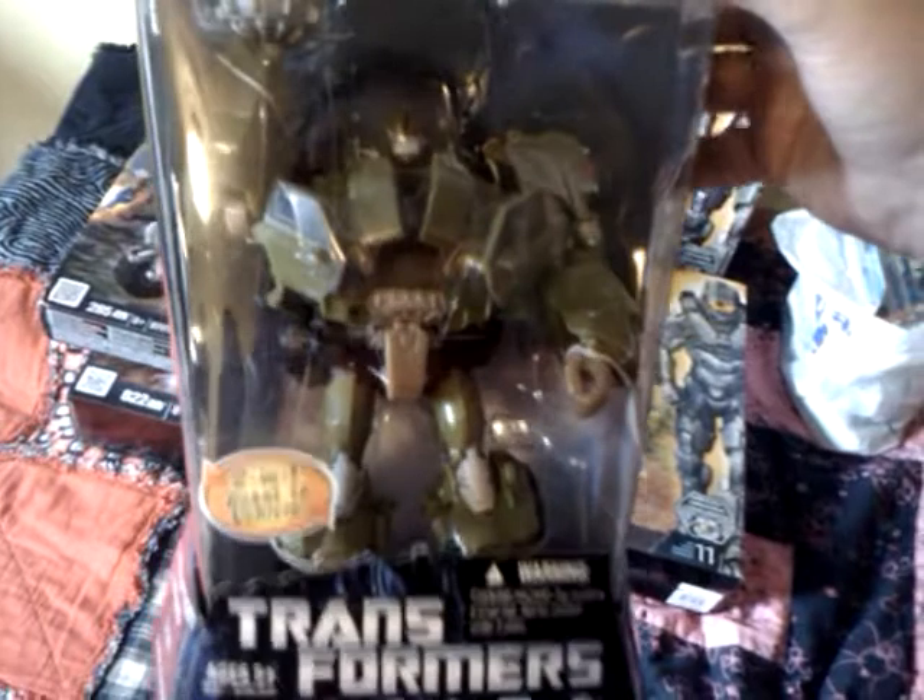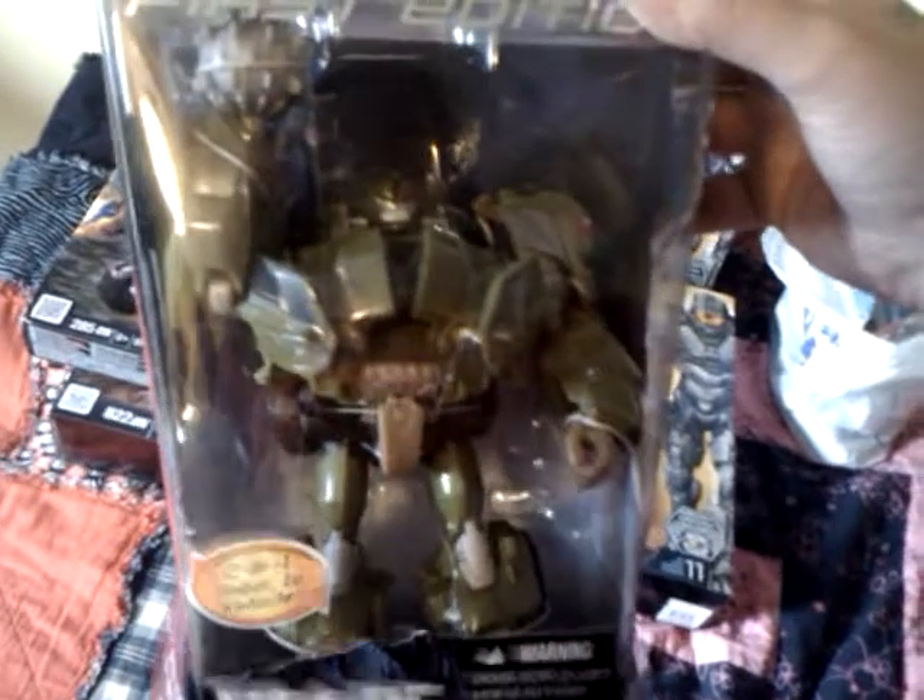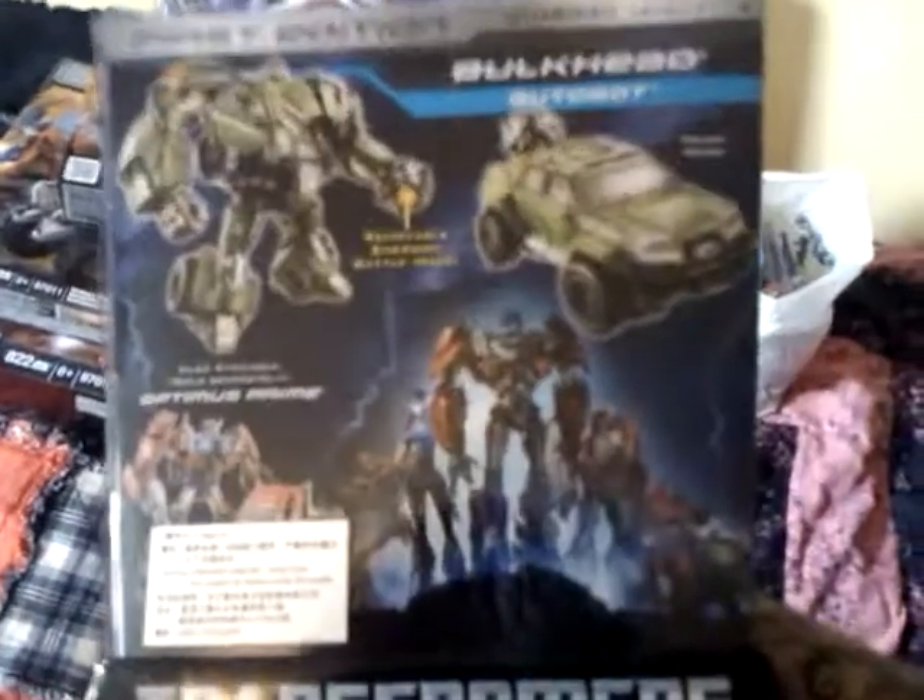The only First Edition Transformer I was missing: Bulkhead. And it sucks, because I saw these when they came out and I didn't pick them up. I picked up Optimus. And I was going to go back and get him, because I had them on sale, and never saw them again. So, glad to finally have that.